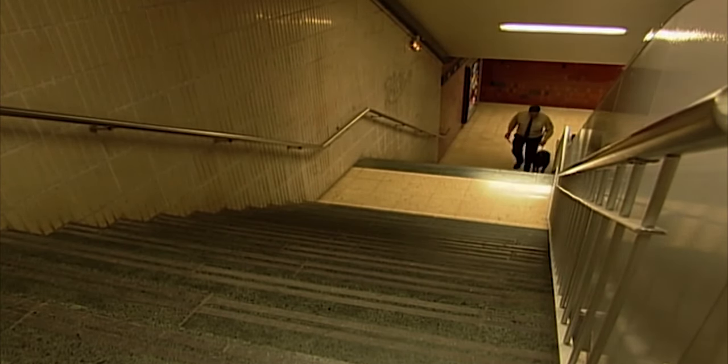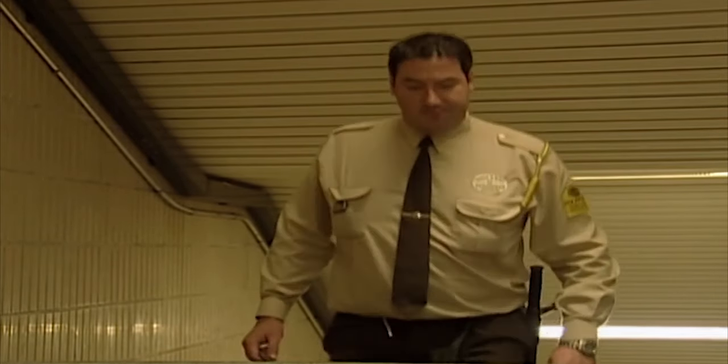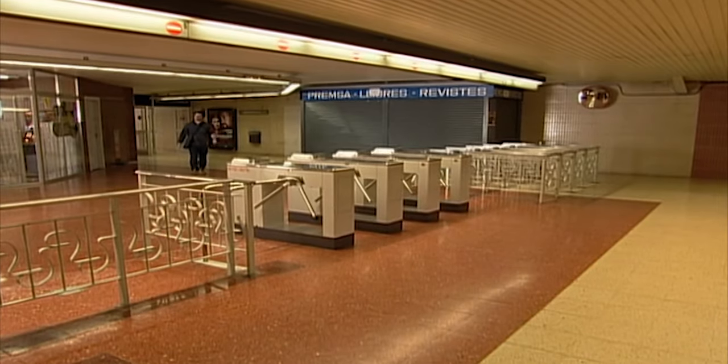Eduardo and Willy have been partners for a couple of years. They patrol the station for eight hours a day, five days a week. Part of Willy's job is to make sure travelers pay their fare.